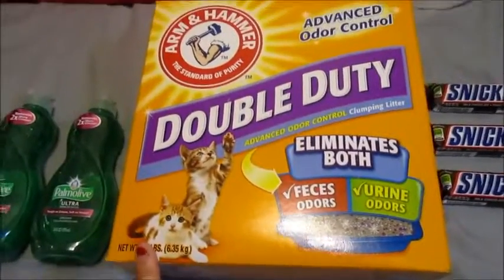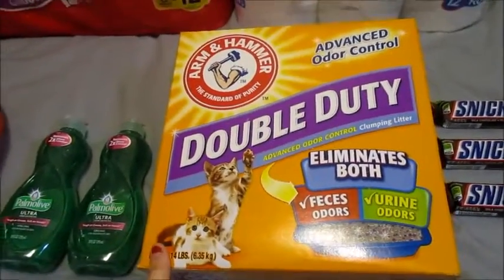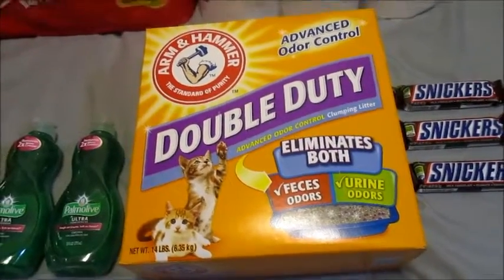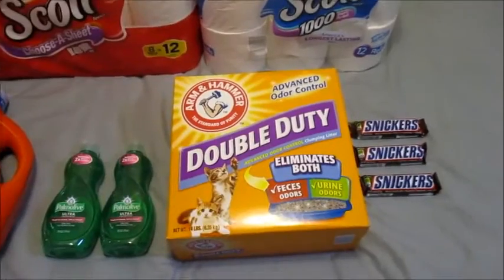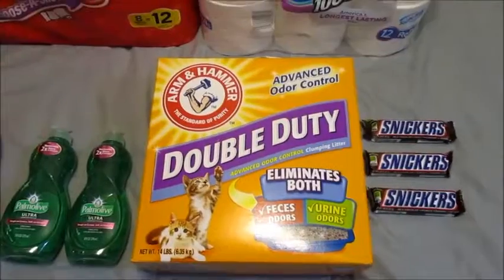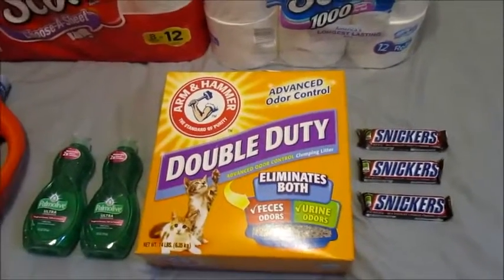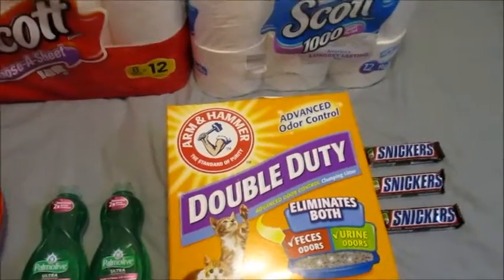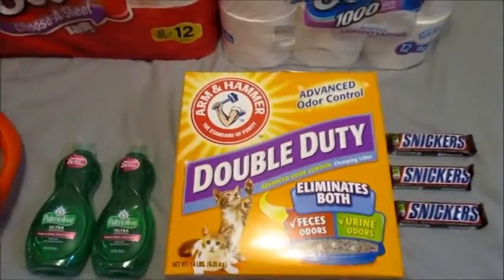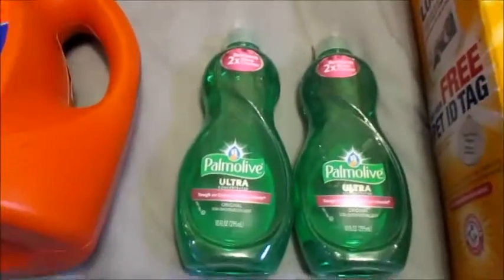The Arm & Hammer Cat Litter — these are on sale at my store. It says online that they're $9.99, but they're on sale at my store for $8.99 each, buy one get one free. So I bought two and then I used a $1.50 printable coupon — just one of them, because you're not allowed to use a coupon on the free item — making it $7.49 for two instead of $8.99. That's a pretty good deal, and the $8.99 is going to track towards starting points.